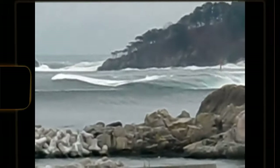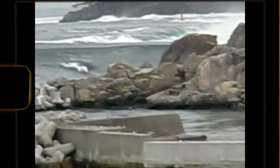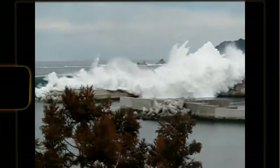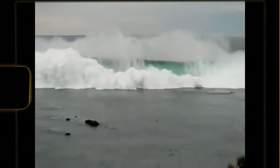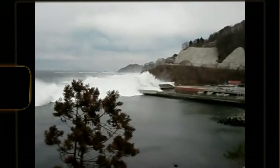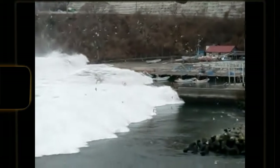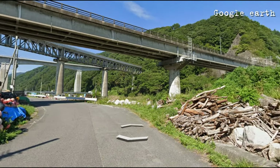Fortunately, the bridge cameraman recorded the surge. What's scary is that even though he was high up on the bridge, the wave reached him and splashed him with water. You can see here that the bridge is high above the ocean level, so the wave was enormous.